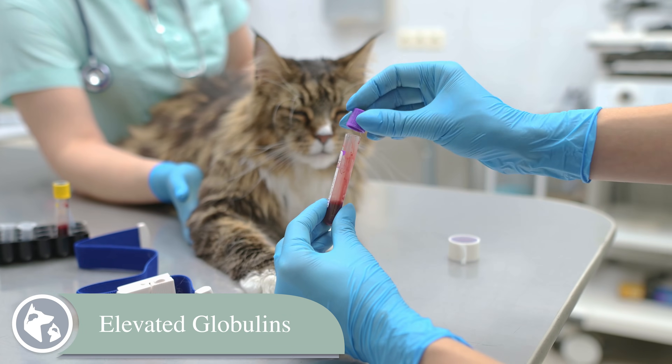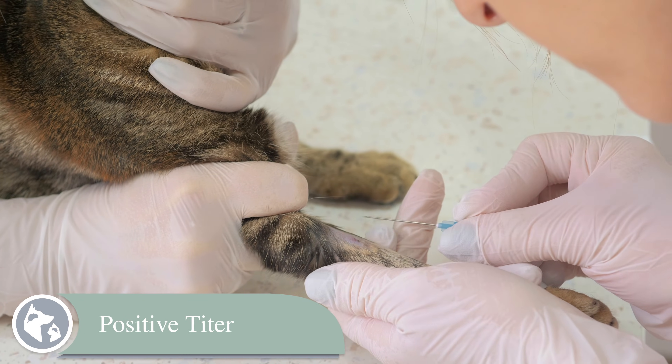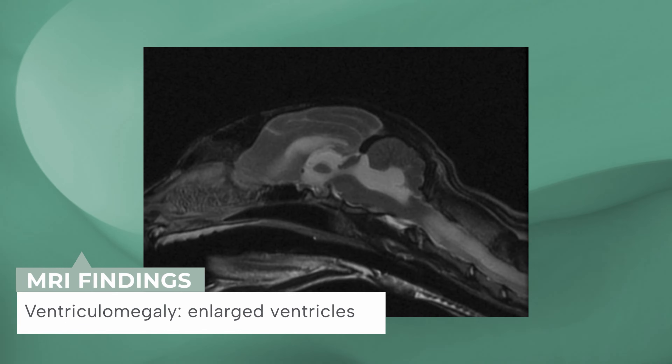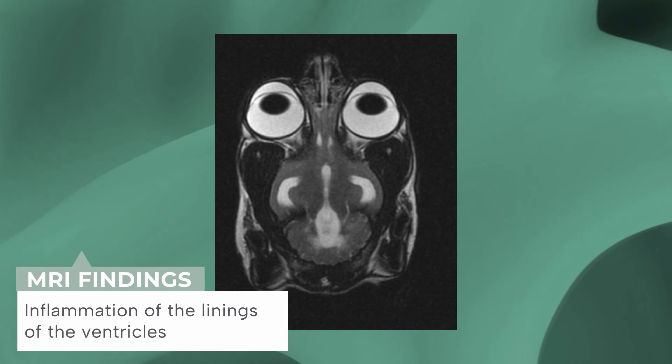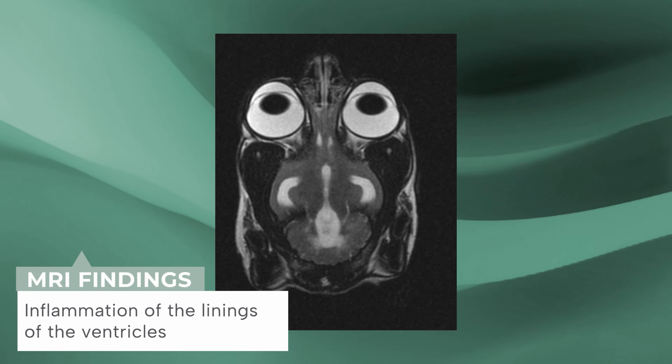Most clinicians will look for the following signs: elevated globulins on blood work, a positive titer, and if the cat has neurologic disease, classic changes of FIP on MRI — which involve enlargement of the ventricular system of the brain and inflammation of the ventricular lining with a mucoid fluid within the ventricular system.